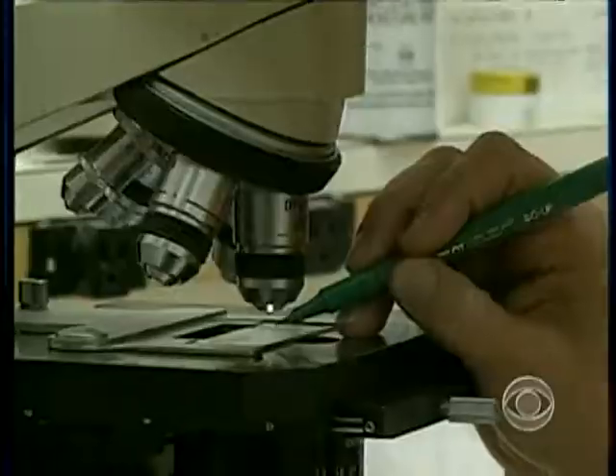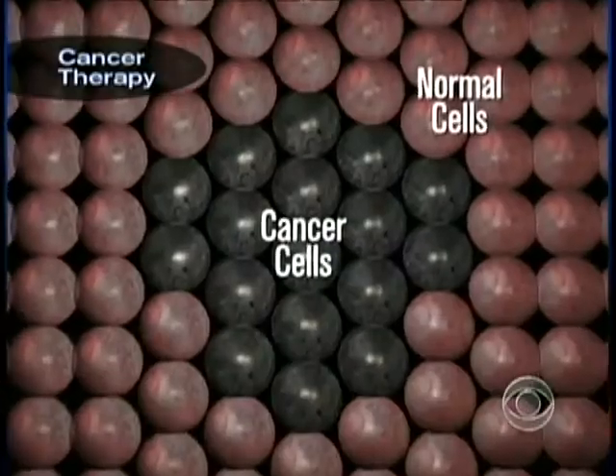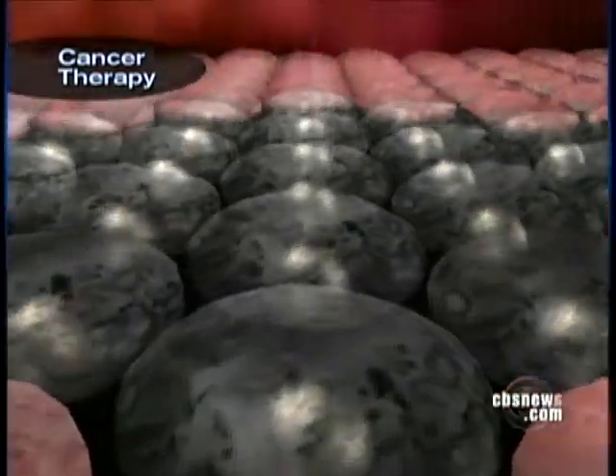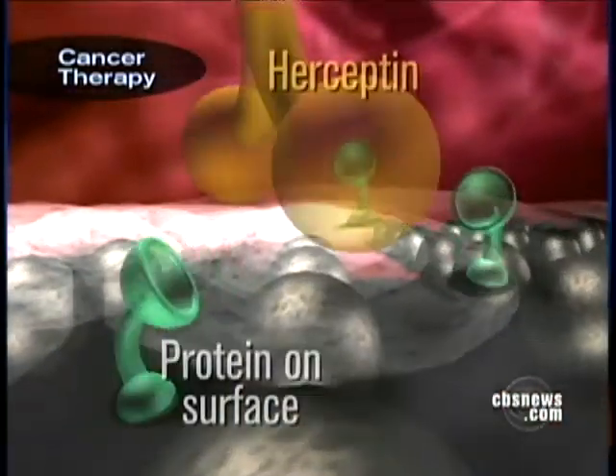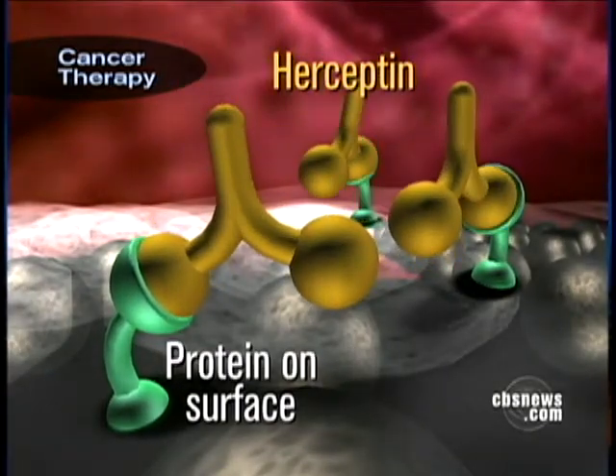This may revolutionize the most advanced type of cancer treatments called targeted therapies. Right now, targeted therapy goes after cancer cells but not normal cells. For example, the drug Herceptin works by selectively attacking a receptor found on the surface of breast cancer cells.